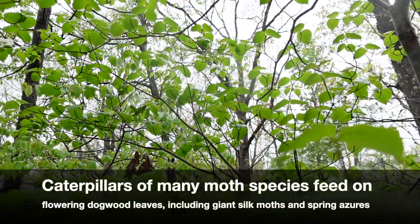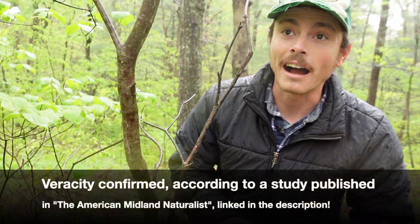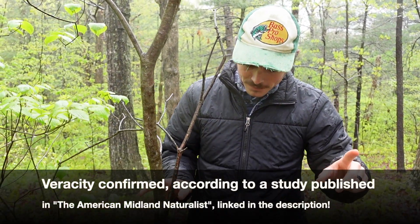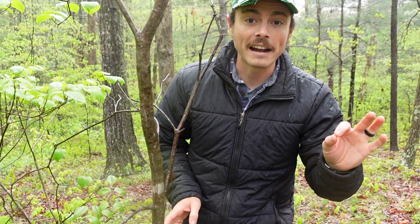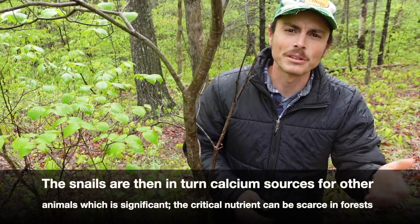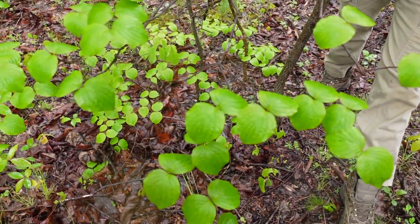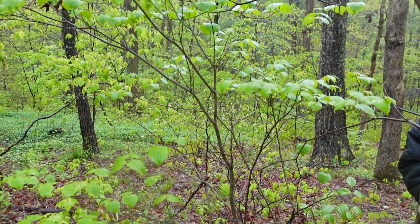Flowering dogwood is also a host for many moth and lepidopteran species, including cecropias and other really fanciful moths. I also learned in my college dendrology class that underneath flowering dogwood you'll find some of the highest snail diversity in the entire forest — because dogwood is very good at sequestering calcium out of the soil. When the leaves fall, they deposit calcium onto the surface, and snails can eat that and use it to build their shells. Just a really cool example of how incredibly complicated and complex ecosystems are.